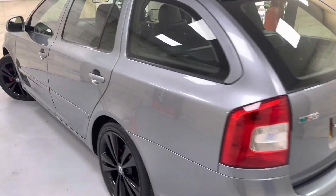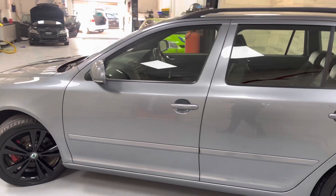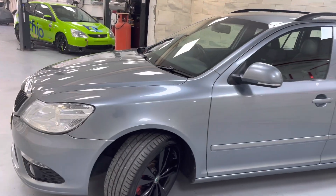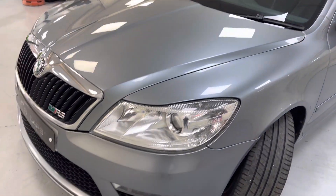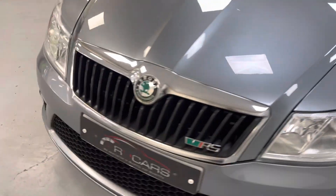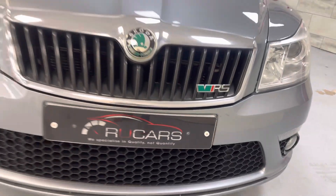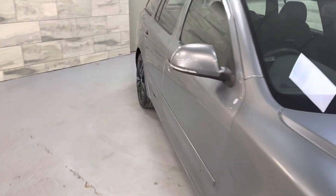The condition is very, very good. It's 10 years old so as always you've got to expect some marks, but overall very good — a couple of stone chips there on the bumper, but nothing drastic.